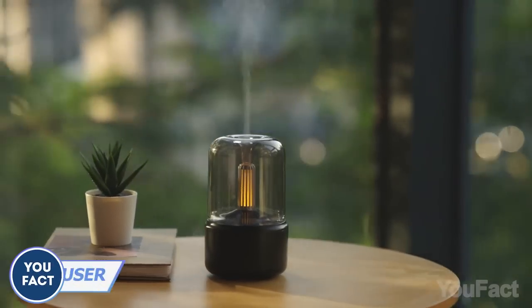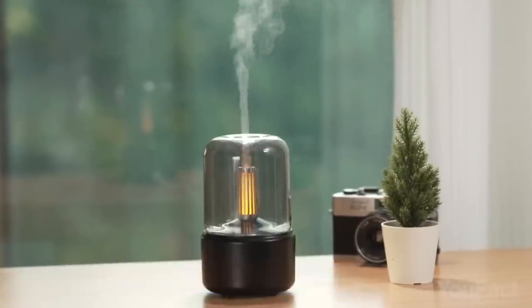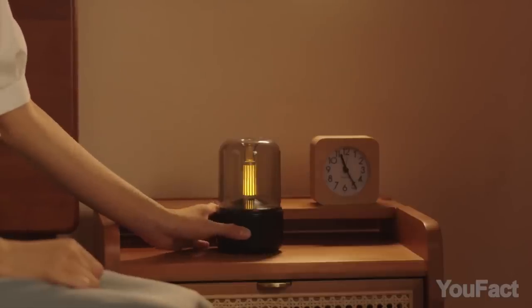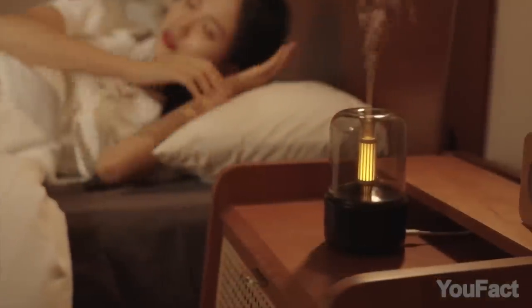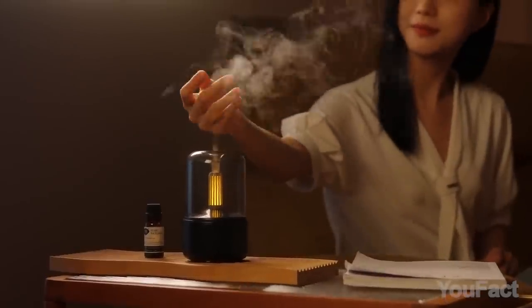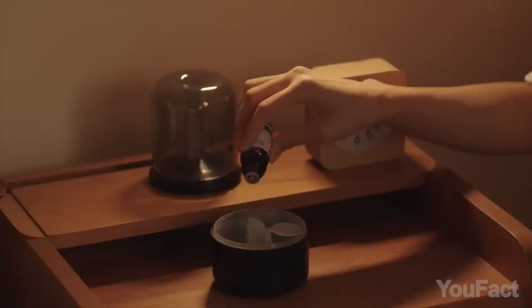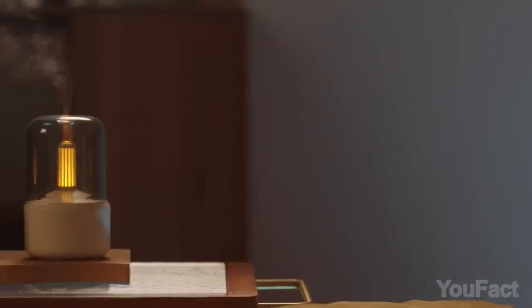The diffuser is a great way to moisten and fragrance your living or workspace, and this one even enhances that effect. When you turn it on, it starts glowing with a soothing yellow light, so you can use it as an excellent nightlight. It works just like any other similar product — you pour in some water, add your favorite fragrance, and push the power button. When there's too little water, it'll automatically turn off.